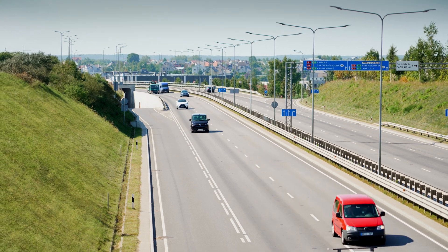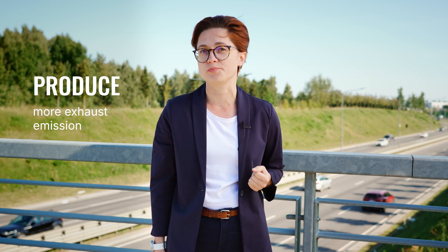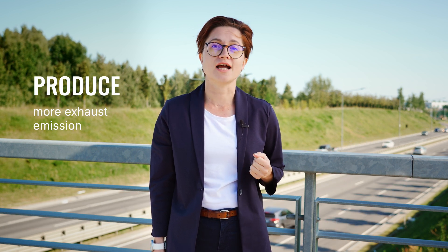Everyone has their driving style, and sometimes we tend to forget how it affects fuel consumption and vehicle maintenance. Harsh braking, harsh acceleration, overspeeding, and cornering produce more exhaust emissions, increasing the negative environmental impact on the planet. What is more, this risky behavior makes our roads quite dangerous.